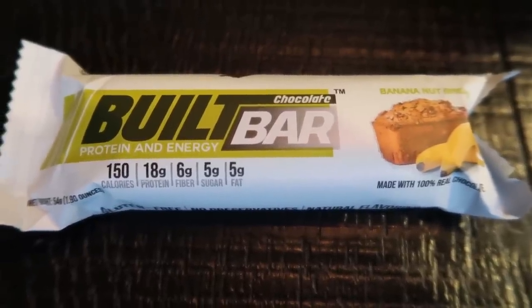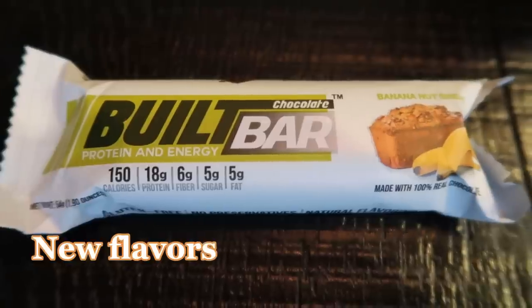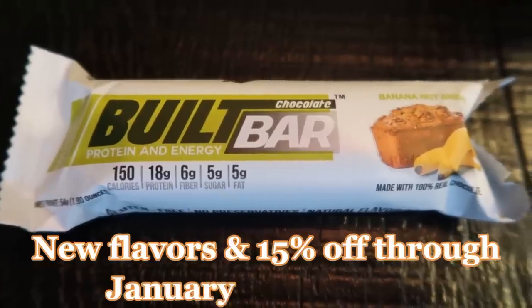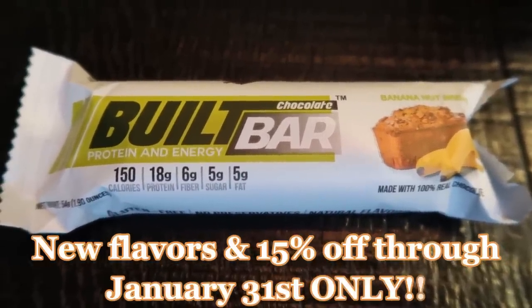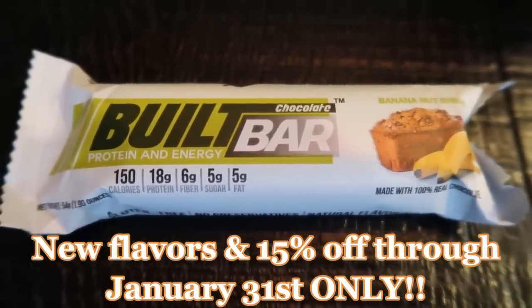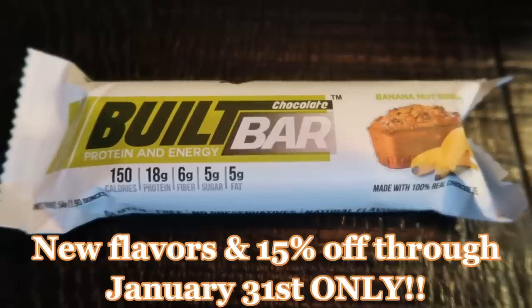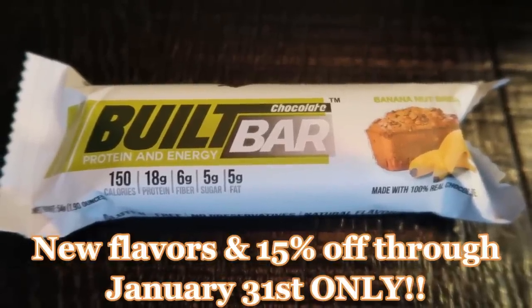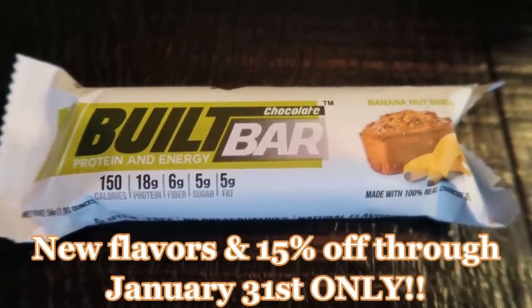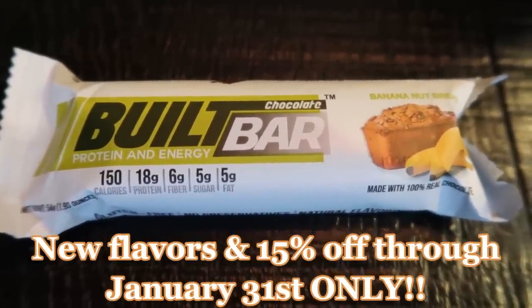All the rest of the Built Bars are only three smart points. They did decide to extend their current promotion, which is 15% off anything you order — any Built Bar, Built Boost, sample boxes, mixed boxes, full size, build your own. You get 15% off through January 31st. Use my code here on the screen at checkout to get 15% off. Both the banana nut bread and the peanut butter brownie will be discontinued after January 31st, so this is your one chance to get these flavors. Highly recommend them both.